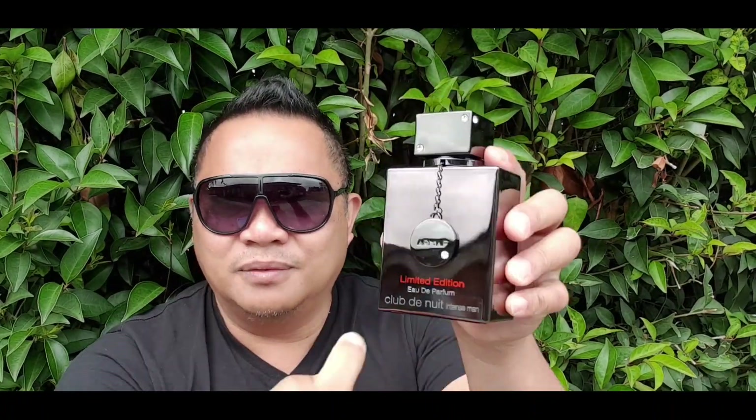But we're not talking about the juice, we're talking about bling bling — a very matte finish, very pink, fingerprint magnet. Bling bling in this house: Armaf Club de Nuit Intense Man, Oud parfum limited edition.